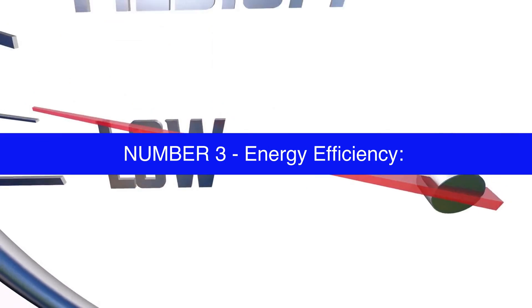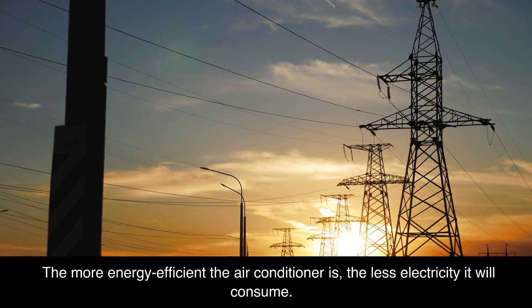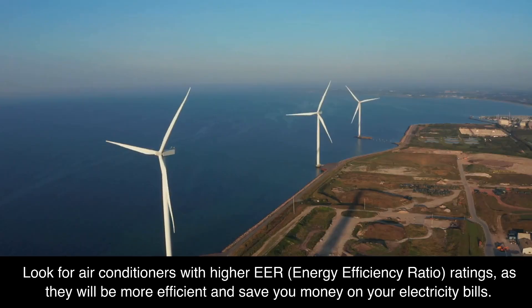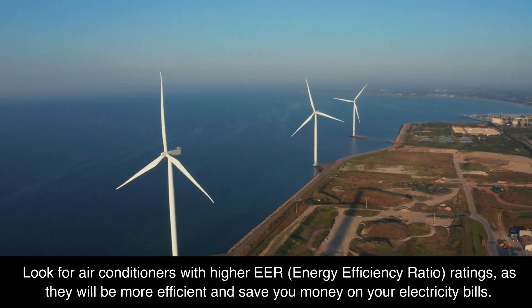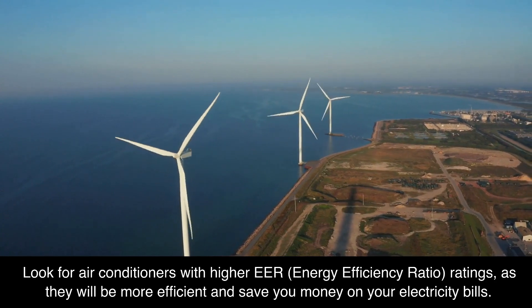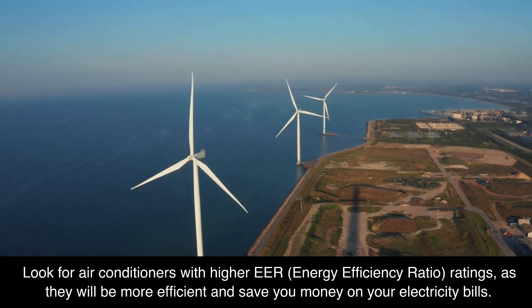Number 3: energy efficiency. The more energy efficient the air conditioner is, the less electricity it will consume. Look for air conditioners with higher EER (energy efficiency ratio) ratings, as they will be more efficient and save you money on your electricity bills.